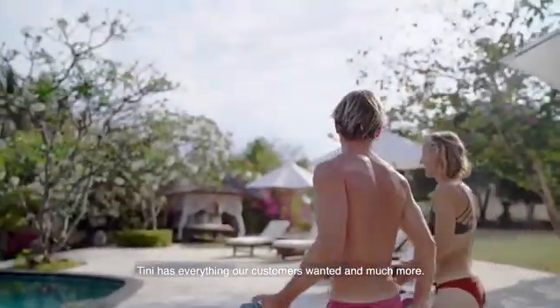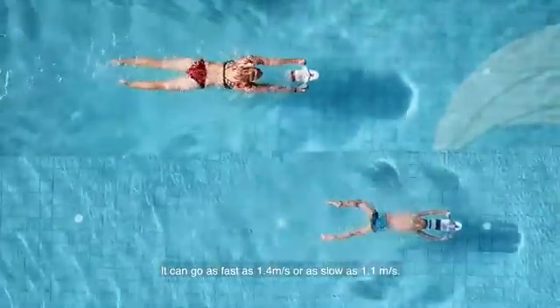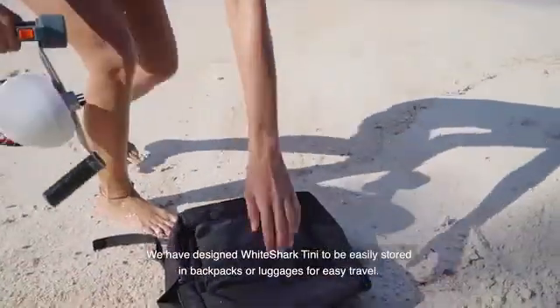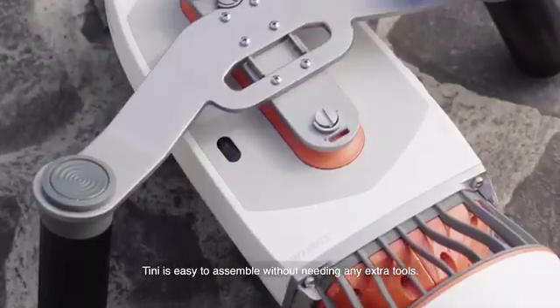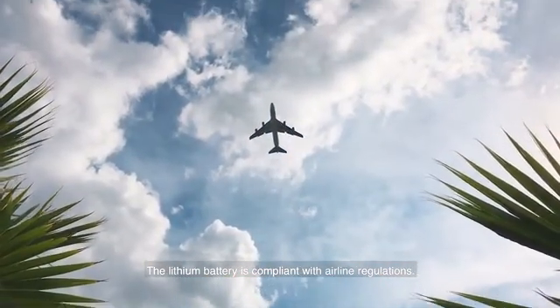Tiny has everything our customers wanted, and much more. Tiny is a single-jet underwater scooter. It can go as fast as 1.4 meters a second, or as slow as 1.1 meters a second. To keep it portable and compact, we have designed White Shark Tiny to be easily stored in backpacks or luggage for easy travel. Tiny is easy to assemble without needing any extra tools. The lithium battery is compliant with airline regulations.